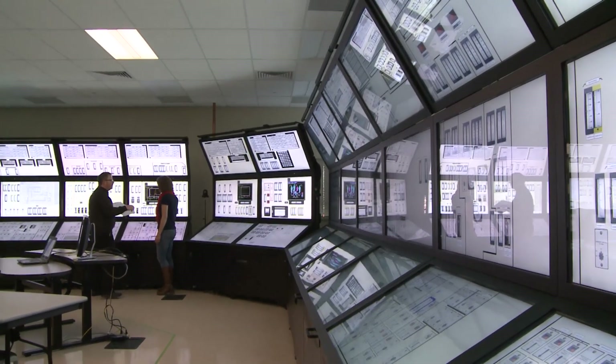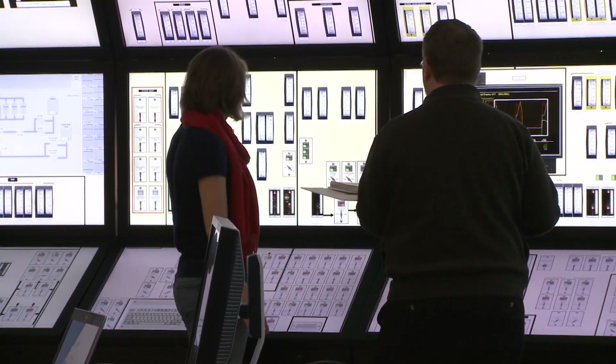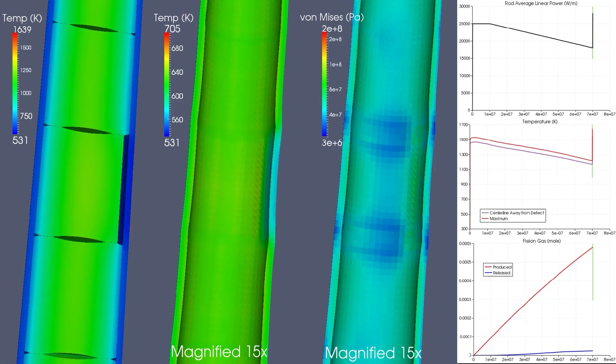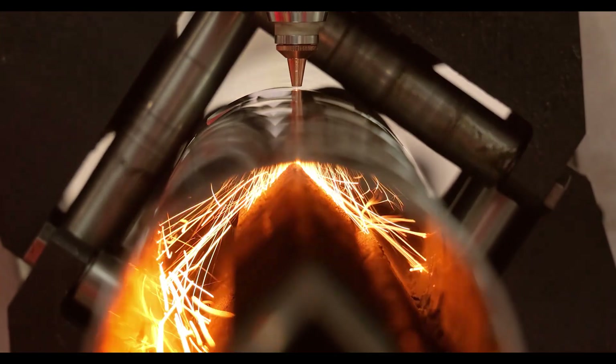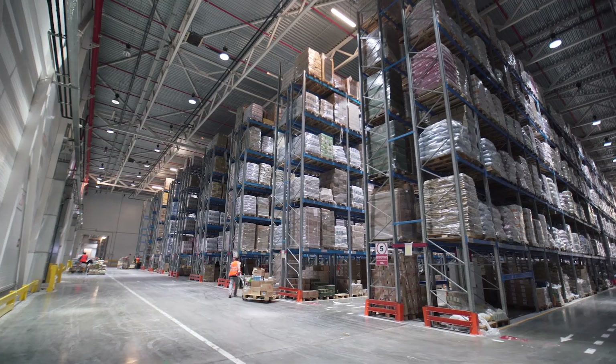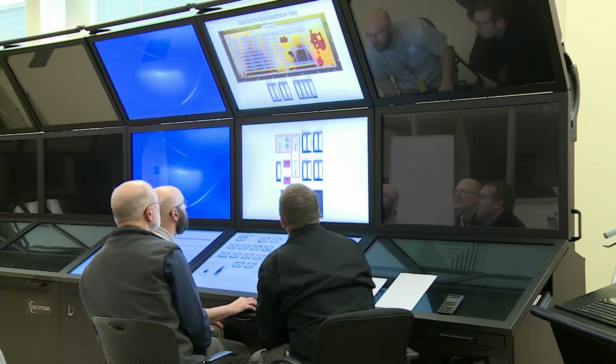PCAT will allow researchers to demonstrate and study coolant flow during reactor startup, operation, and shutdown. It will help them validate computer modeling and simulations, streamline manufacturing processes, establish a supply chain for micro-reactor components, and train reactor operators.